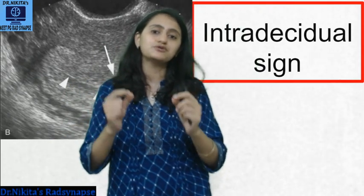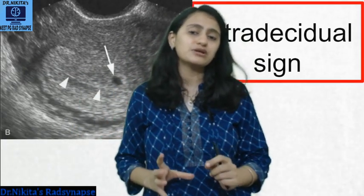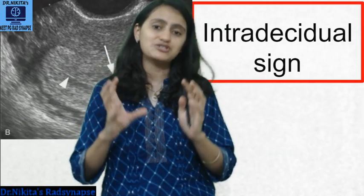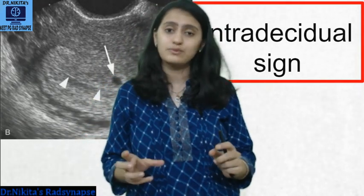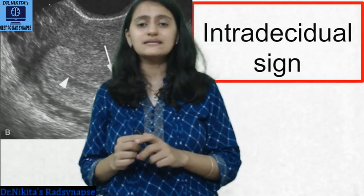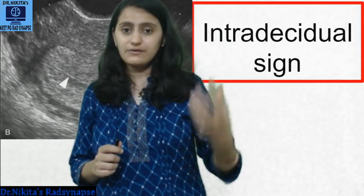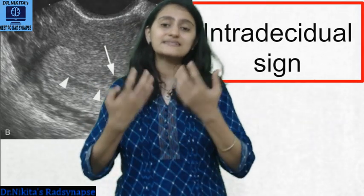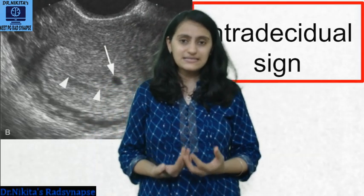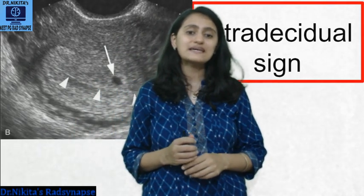If a female has just had a UPT positive and it's not even four weeks since the last menstrual period, we won't see even a gestational sac. The gestational sac is seen at a minimum of four weeks on transvaginal sonography. The first thing we see before that is the decidua — the thickened endometrium — due to progesterone from the corpus luteal cyst causing the secretory phase. That decidualization is the first sign. The next thing we see is a small cystic cavity within the decidua — a gestational sac.